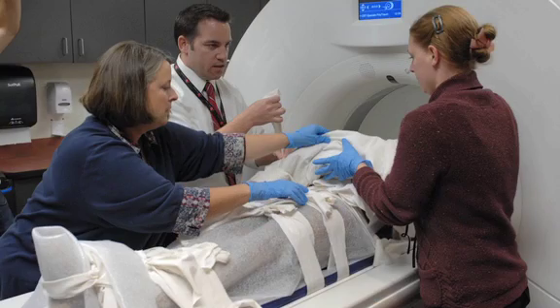It gives us a chance to play investigator, to be an archaeologist — a little bit of an Indiana Jones kind of a guy.